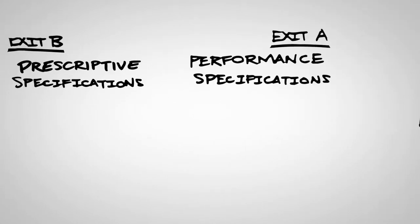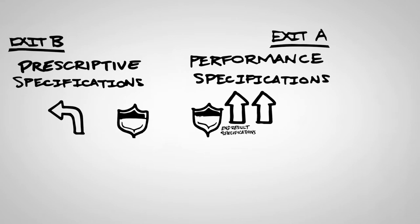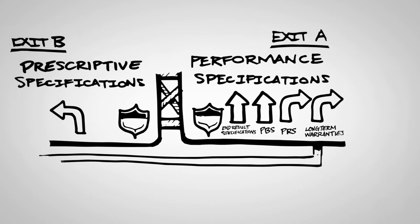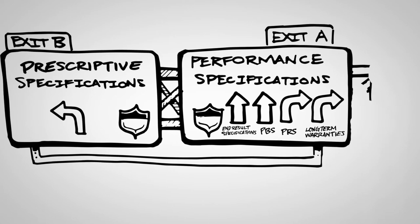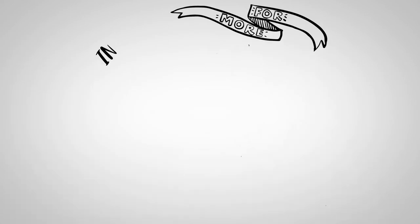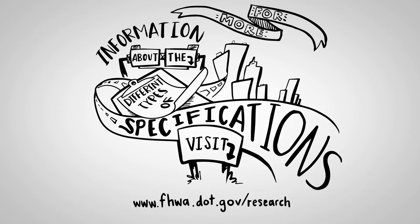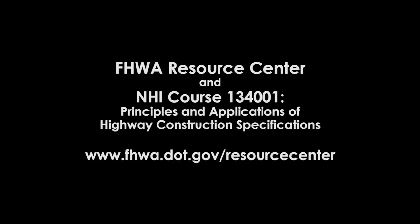There are several types of specifications to choose from. Appreciating the differences, risks, and benefits of each can help you choose the best path for your construction project. For more information about different types of specifications, visit fhwa.dot.gov/research. Help with writing and implementing specifications is available through the FHWA Resource Centers and through NHI Course 134001, Principles and Applications of Highway Construction Specifications.